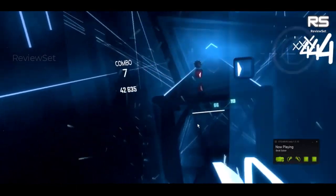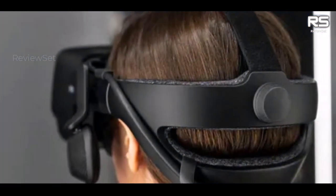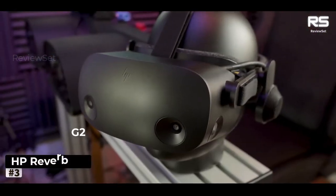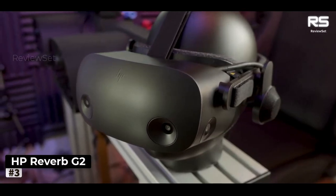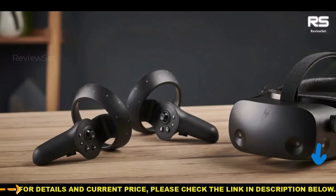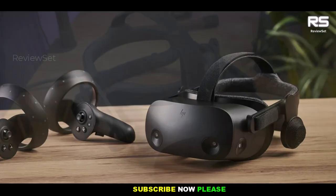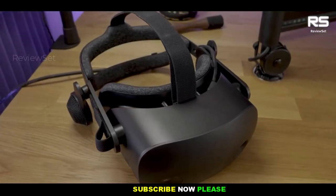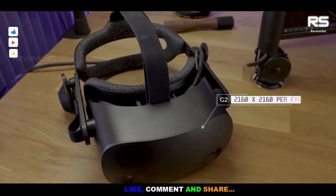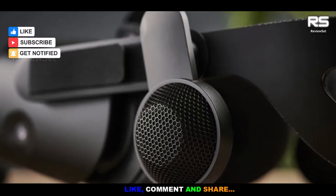The Index controllers, designed with a knuckle-shaped layout, provide excellent ergonomics and precise control for a wide range of VR experiences. Number 3: HP Reverb G2. The HP Reverb G2 emerges as an outstanding VR headset that strikes an excellent balance between affordability and visual quality, making it a compelling choice for those seeking a more budget-friendly alternative to pricier options like the Valve Index or HTC Vive Pro 2.